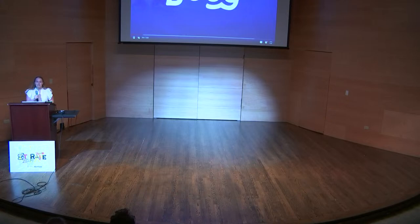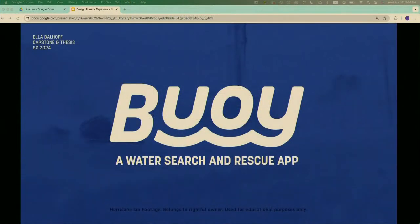I'm Ella Bellhoff and my project is Buoy, a search and rescue water app.